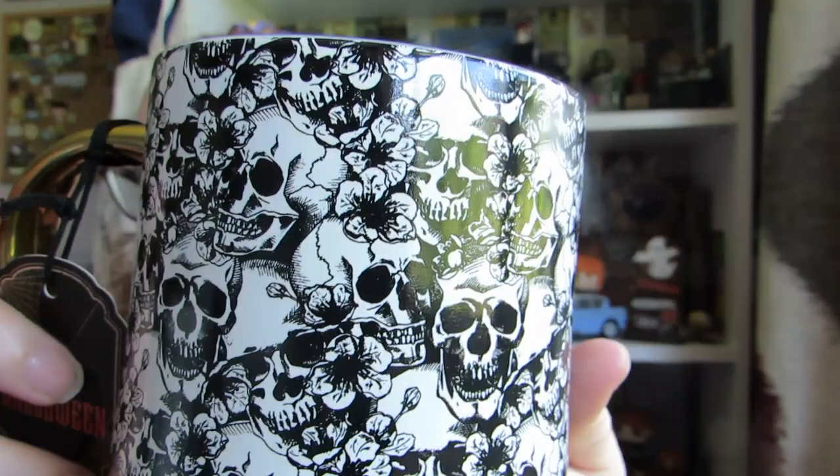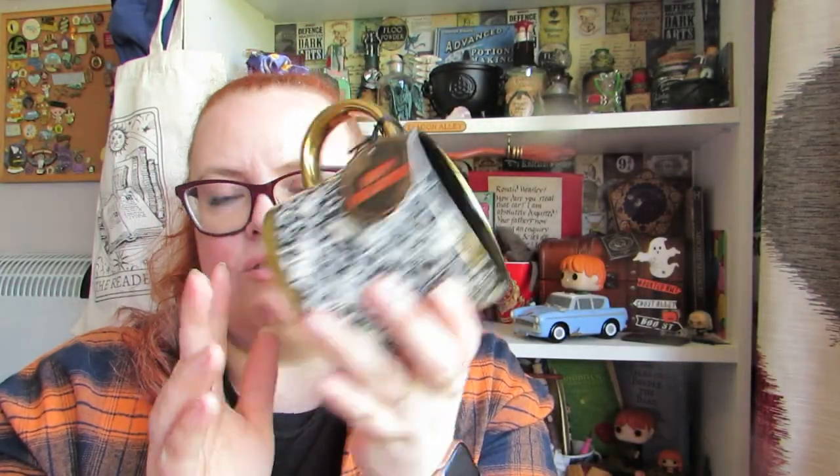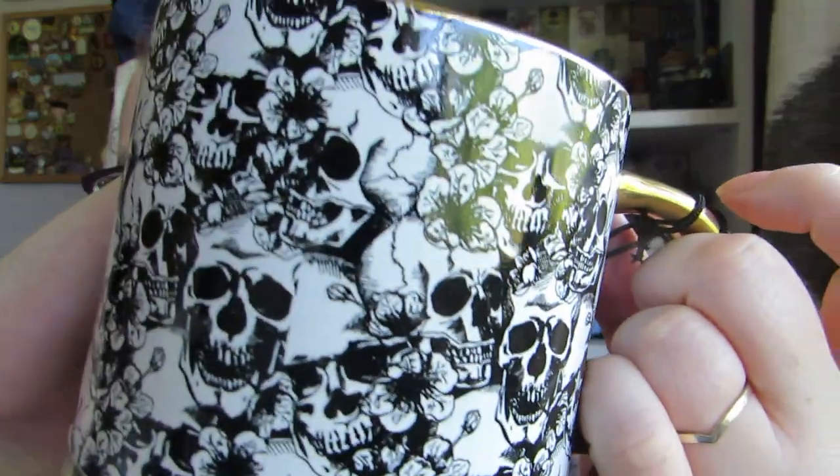Whilst in Blackpool, I managed to find a normal mug. I haven't been able to find any spooky mugs I liked in TK Maxx, and in HomeSense I didn't find any mugs, but I managed to find this one in Blackpool. I don't know who it's by, but it's got skulls on it and it's absolutely stunning. It's got a gold rim at the bottom, gold rim at the top, and a gold handle. It was £4.99, which I thought wasn't too bad for the size — that would be decent for a hot chocolate or coffee. I don't actually have much skulls stuff, and it's got a floral element too.